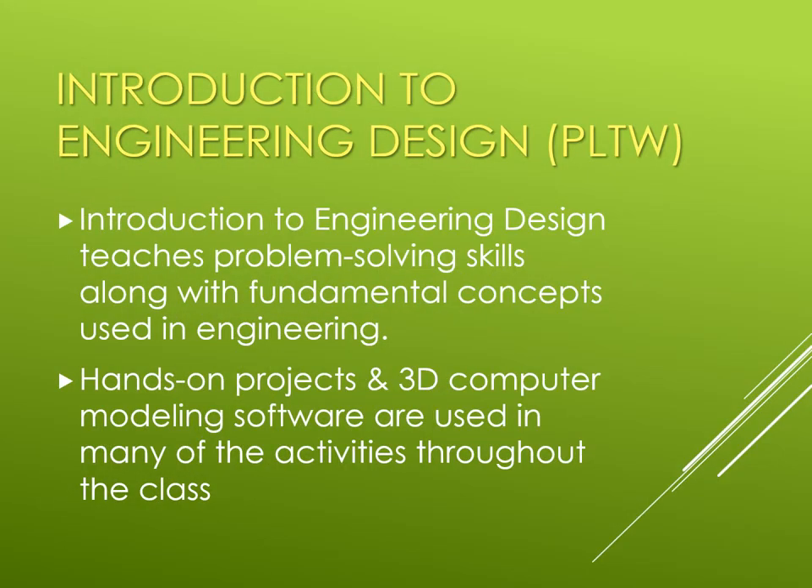The Introduction to Engineering Design is the first level class available for students grades 9 through 12. It teaches problem solving skills along with the basic concepts used in engineering through a variety of hands-on projects and modeling software used in the activities. Students are exposed to concepts that allow them to demonstrate their problem solving skills and the documentation processes involved.